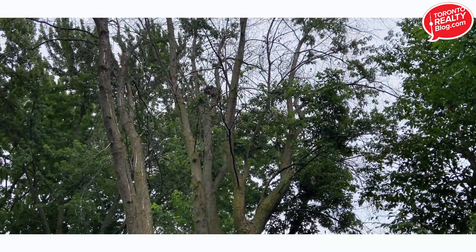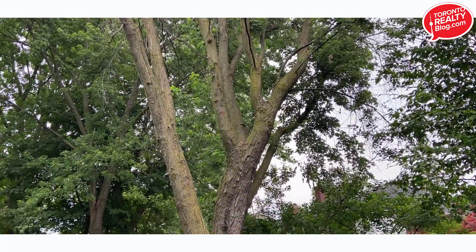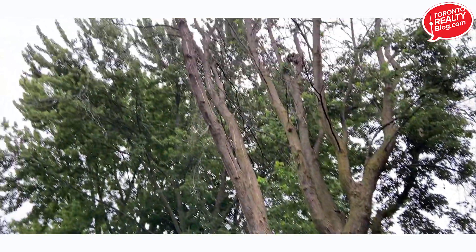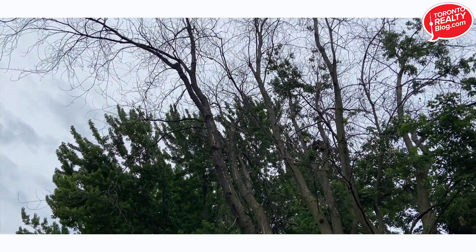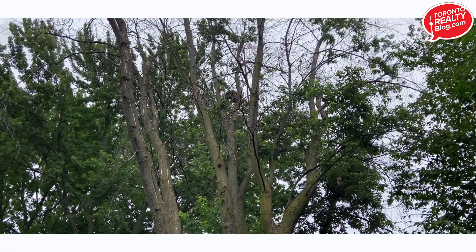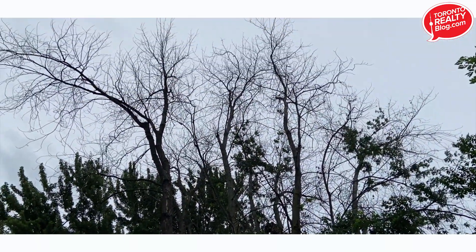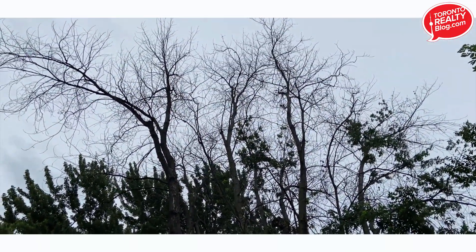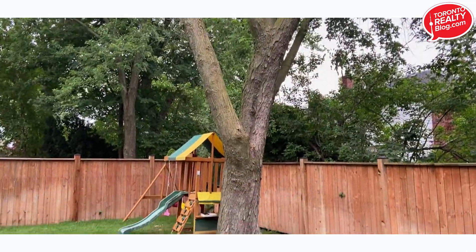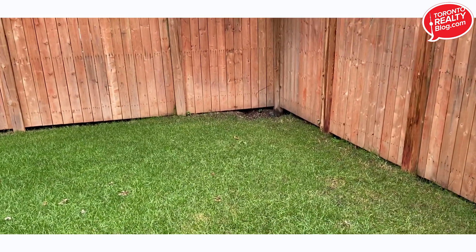We had to hire a company to petition the city of Toronto to allow us an exemption — yes, an exemption — to cut down a dead tree that I was actually afraid would fall on the roof of my house. You can see the neighbor's tree in the background, that's real healthy. It's amazing the hoops we have to jump through with the city to get permission to cut down a dead tree on our own property.